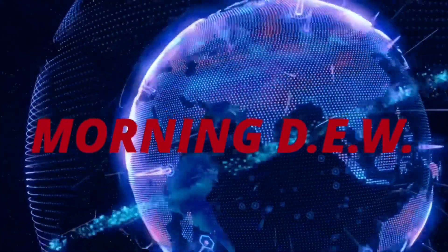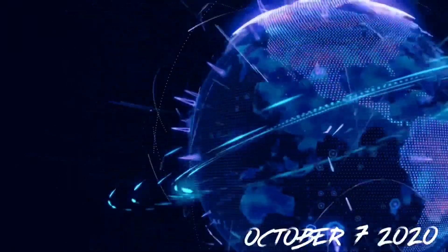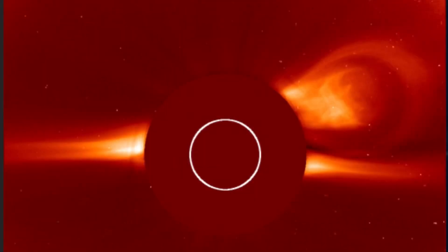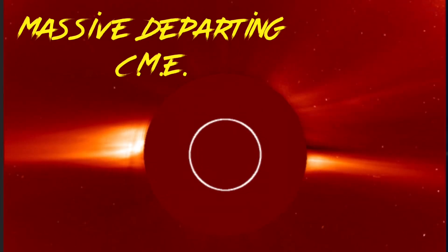Hello friends and family from around the world, this is Mike with Morning Dew, daily events worldwide, and we are on October 7th, 2020 in some places, but we're still October 6th, where we're looking and observing here a very large coronal mass ejection on the departing limb.